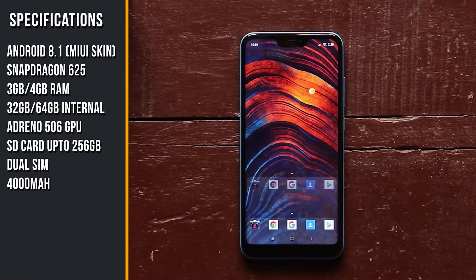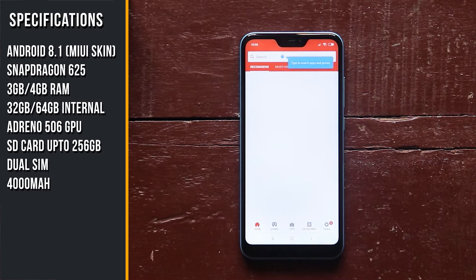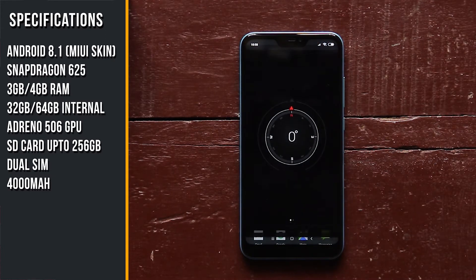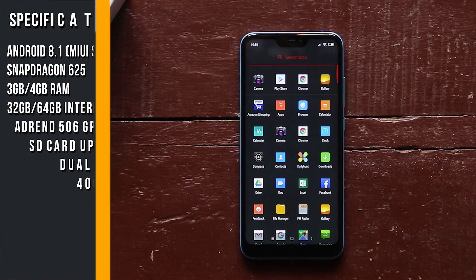The device runs Android 8.1 Oreo with MIUI skin, powered by the Qualcomm Snapdragon 625 processor with 3GB or 4GB RAM and 32GB or 64GB internal storage. You can use dual SIM, SD card and up to 256GB expandable storage. It also has an Adreno 506 GPU and a 4000mAh battery.